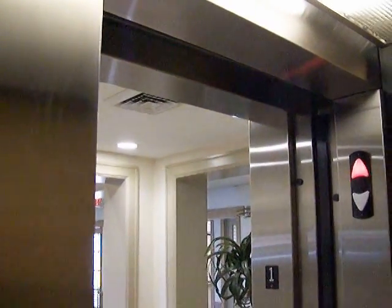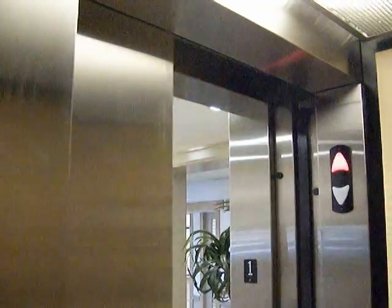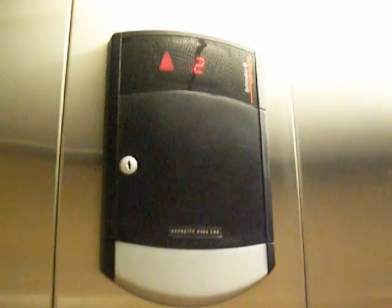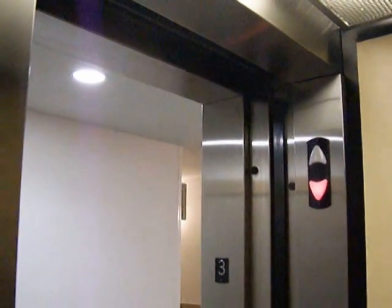Go up to three. Door closed but does not work as we have now. Back to two. Okay.